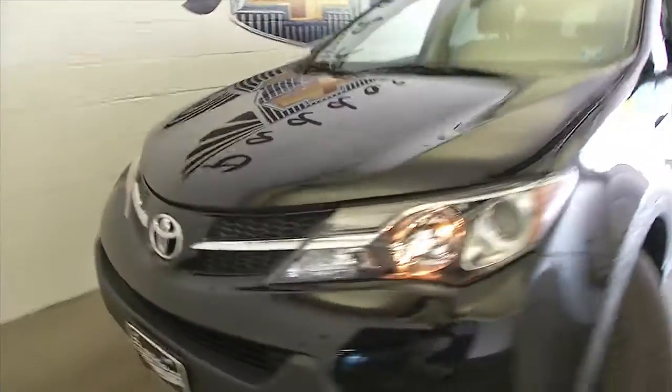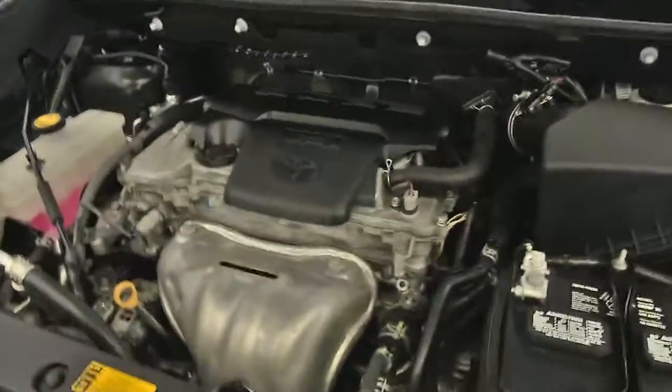Aluminum alloy wheels. Pop the hood and that so reliable Toyota engine.